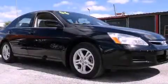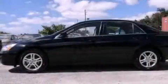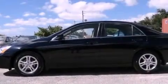This is a 2006 Honda Accord. It has a four-cylinder engine and an automatic transmission.